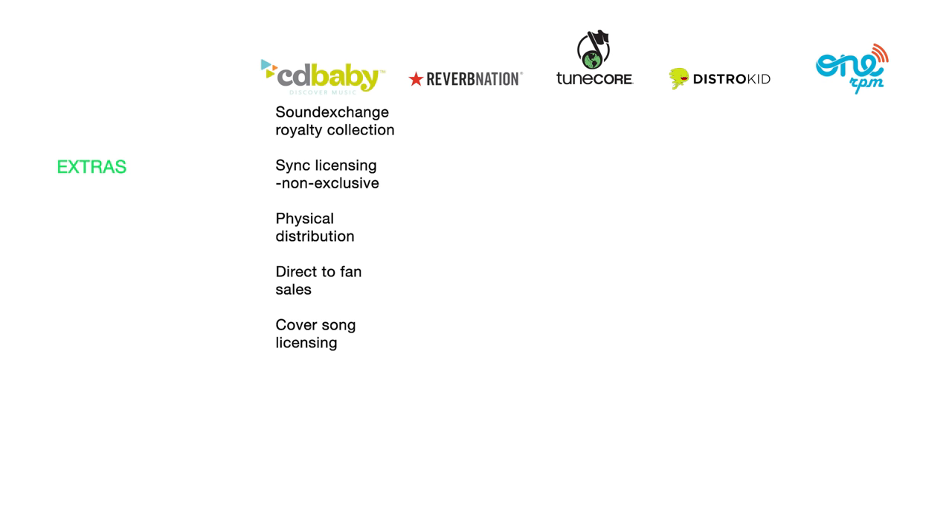DistroKid extras include earnings splitting with collaborators — if multiple people work on a song, DistroKid can automatically divide earnings among them at set percentages without you having to do it manually. They also handle cover song licensing. OneRPM provides video production at their New York offices for artists in their YouTube multi-channel network, account verification on Spotify or Twitter, video distribution to Vevo and Tidal, and direct sales options.